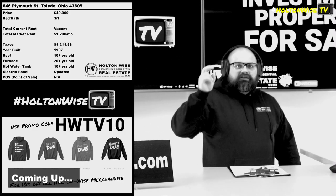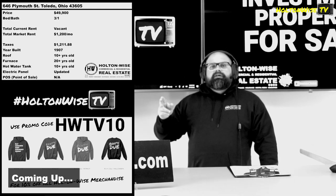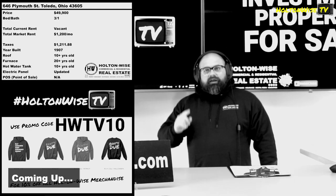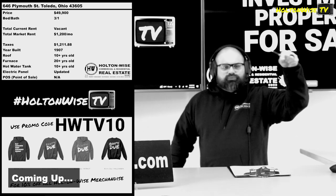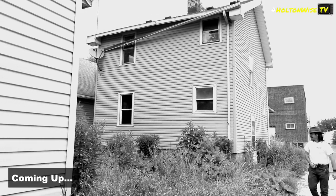It's priced well. Yes, you're going to need to get in there and do a renovation. Yes, you can make a lot of money, but I don't want to see you making the same mistakes. What you want to do with a property like this is put a Section 8 tenant in there.